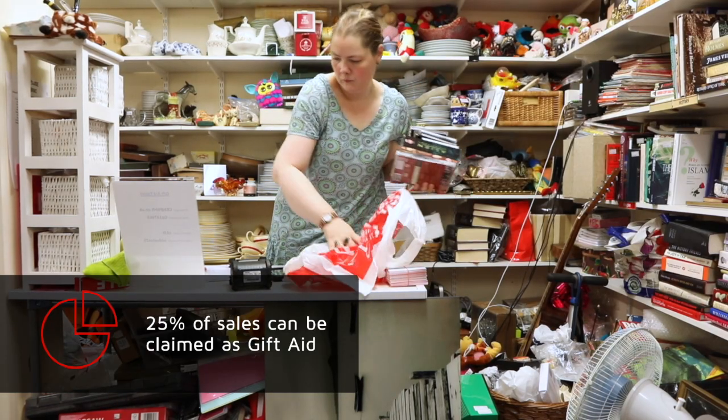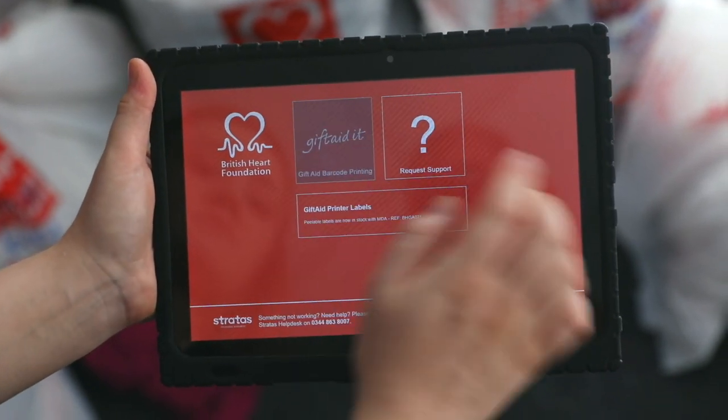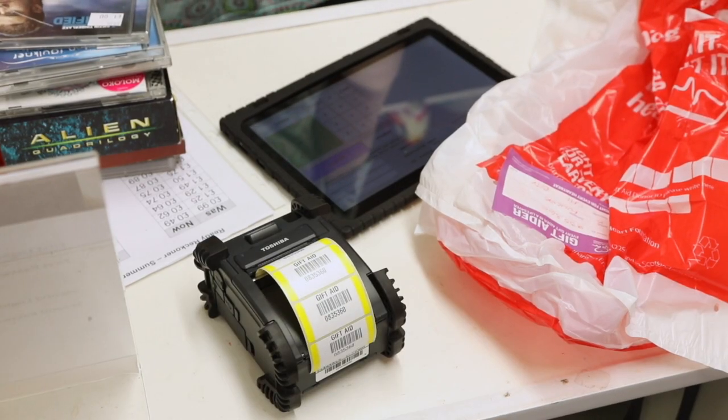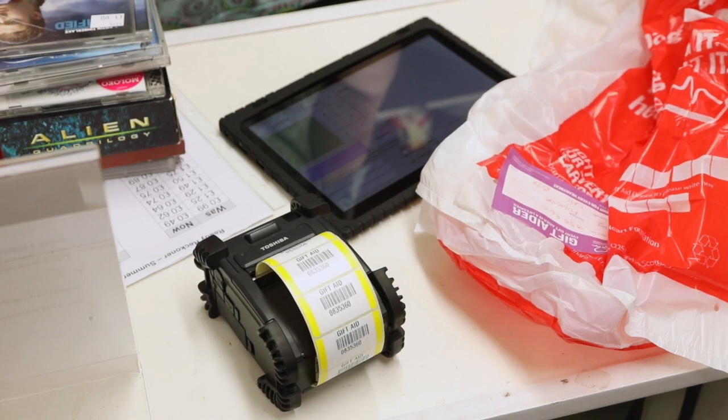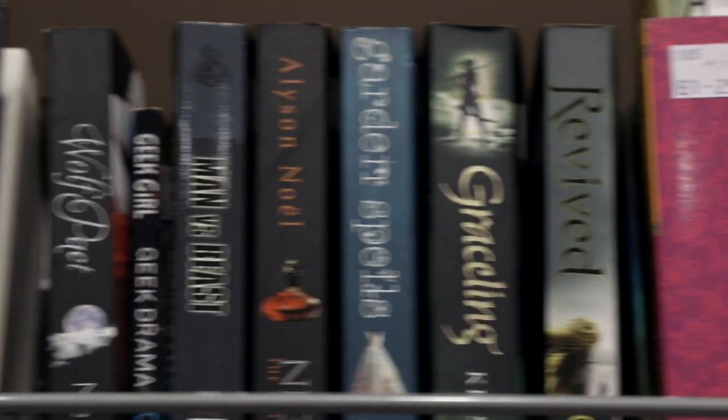The new gift aid process is so much simpler. We can now take it with us — we've got the printer and the tablet, it's totally mobile. You can print one label or a hundred labels, there's no waste, it's direct, and there's been no errors since we introduced this.